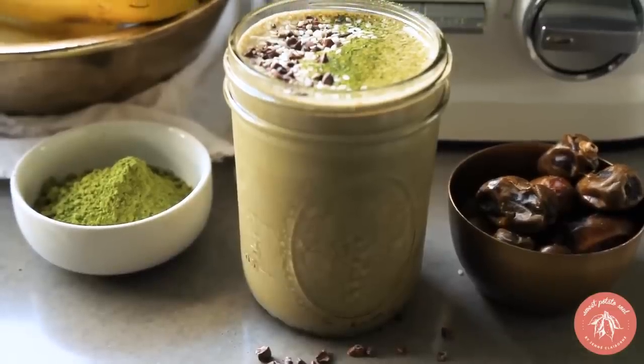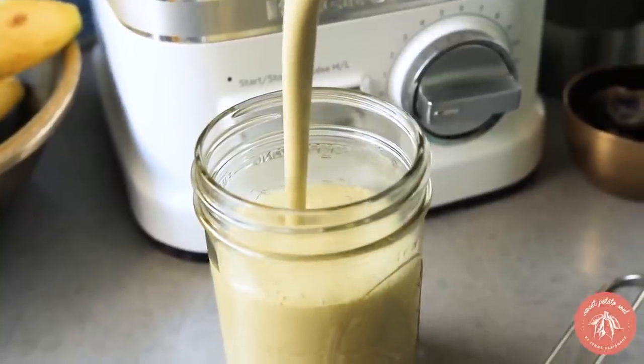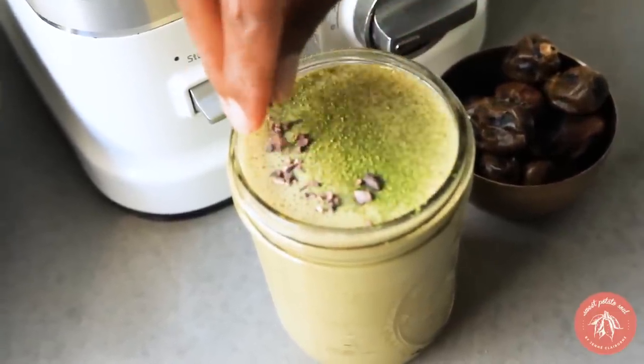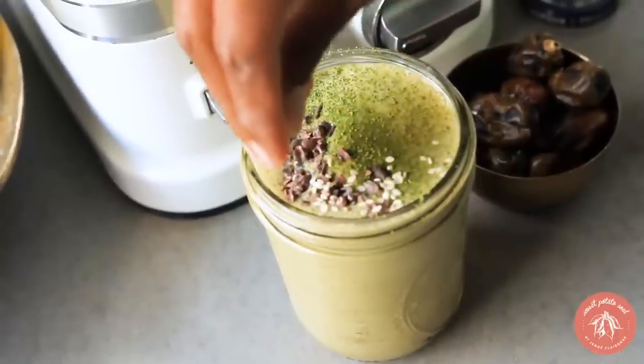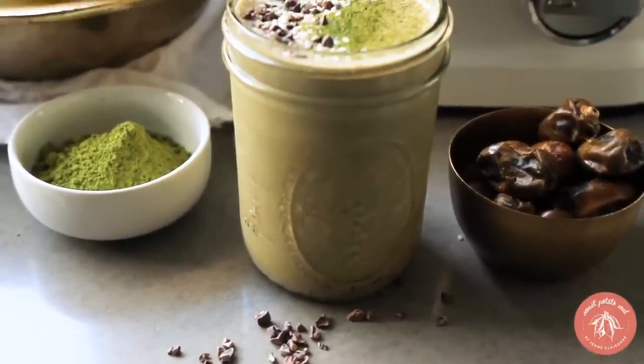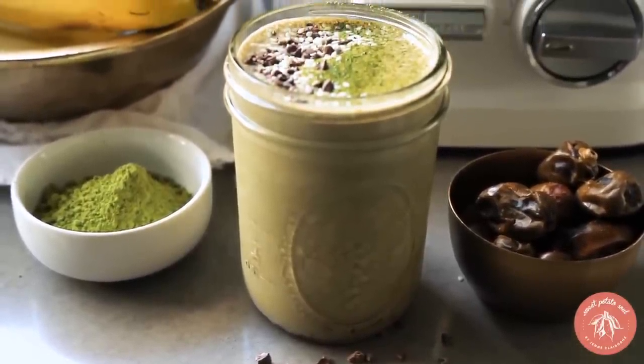Let's start with breakfast because it's my favorite meal of the day — the matcha tahini smoothie slash shake. You can really have this any time of day. It's made with matcha so it has caffeine, but it also has tahini, dates, and banana, which make it a little more filling.